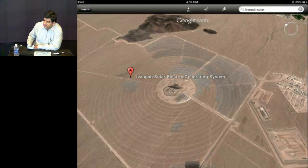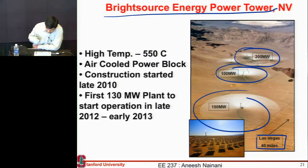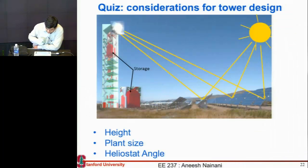You'll get extra credit in the class if you do so. Some things to think about: should the height of this tower be high or low? This system in particular is located in the Mojave Desert, very close to Edwards Air Force Base.